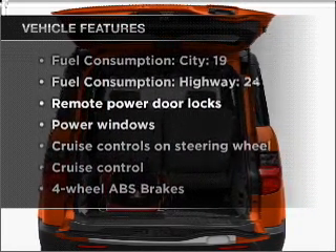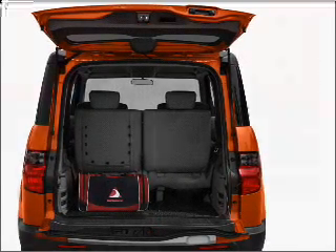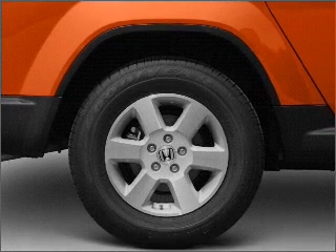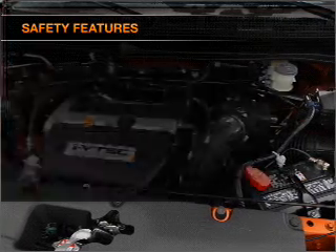Air conditioning, power door locks, power windows, power steering, cruise control, power mirrors, an AM/FM stereo with a CD player, and an adjustable tilt steering wheel. If safety is a high priority, rest assured knowing that top safety components are included.